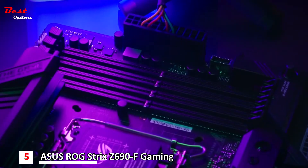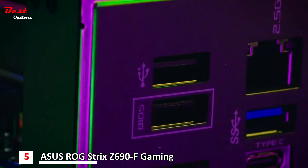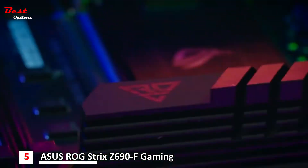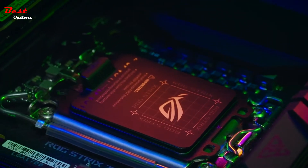It has DDR5 compatibility with Safe Dim technology and even has an integrated header for Thunderbolt support. Crush your opponents with the ROG Strix Z690F Gaming Wi-Fi motherboard.